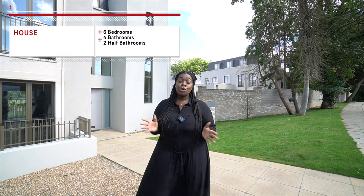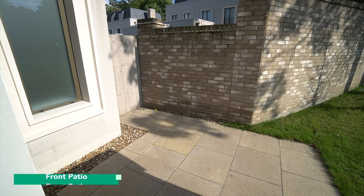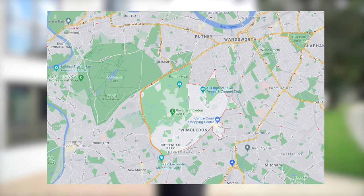four bathrooms, two half bathrooms, two receptions, a garden, a double patio, kitchen, and a gym slash cinema room. There's so much to show you in this property. It is located in Wimbledon, nearby Wimbledon Common as well as Wimbledon Village.